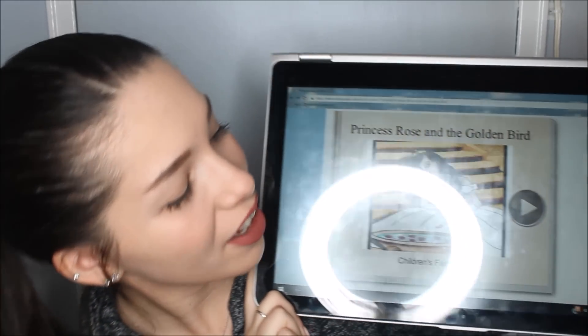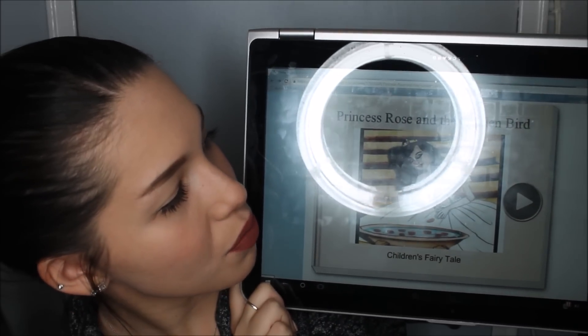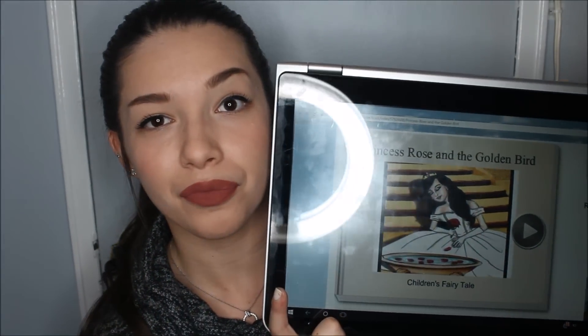I don't have a physical copy of the book with me, although I think it is sold on Amazon. But I have the online version right here on my computer. It's called Princess Rose and the Golden Bird. I'm going to be reading from here and I'll change the camera angle in a little bit so that you can see better. Of course, I will leave all the links to both the online versions and the Amazon version as well. I hope that you guys enjoy — it's going to be nice and sweet and short, but it may be just what you need to help you fall asleep or just relax.